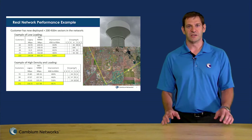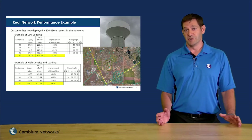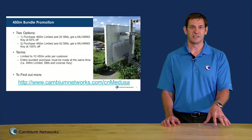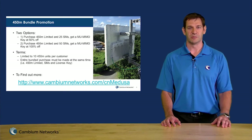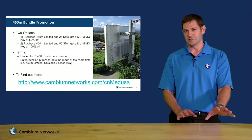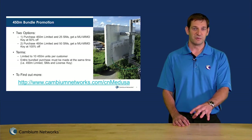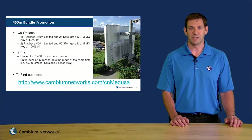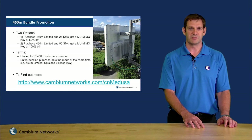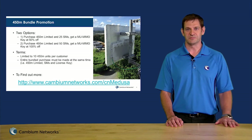It's a great addition to any network. We have a promotion in place — it's now the easiest time ever to get into the 450M and the Medusa product. We have a bundle promotion where if you purchase a 450M limited version, which is only slightly more expensive than the 450i, and buy a few SMs with it, you get the upgrade key to multi-user MIMO for free. Check with your distributor and go to cambiumnetworks.com to check out all the details there. Thanks very much, pleasure to talk to you.